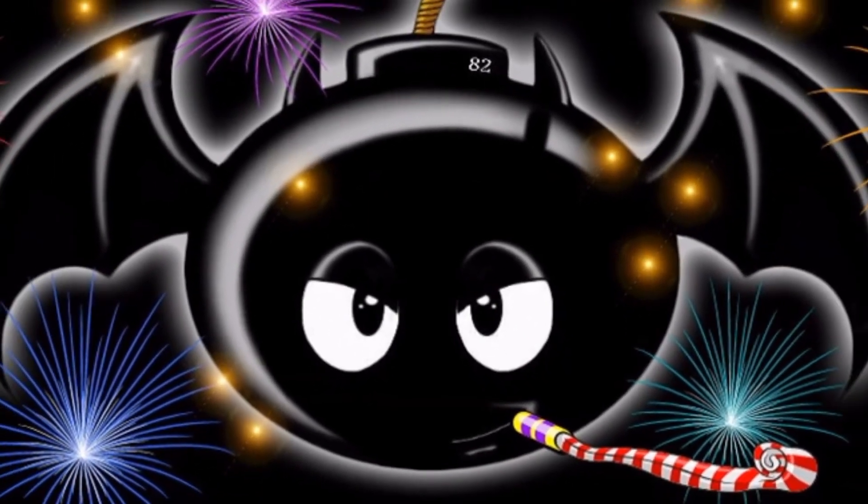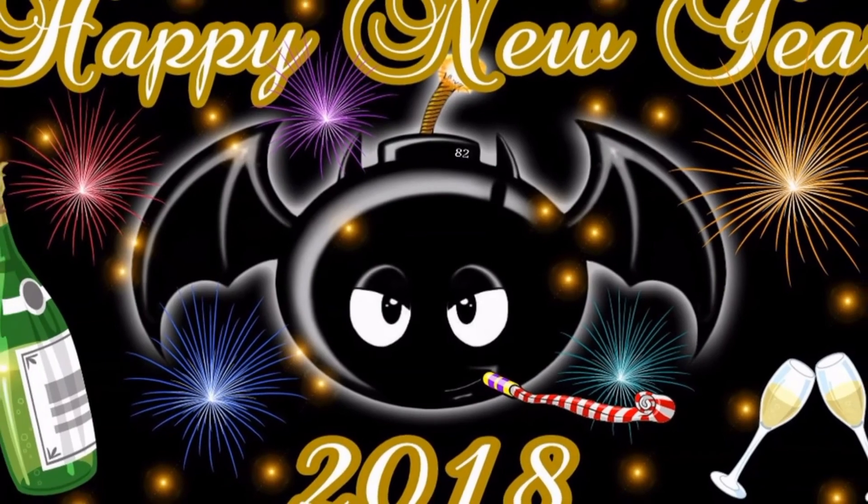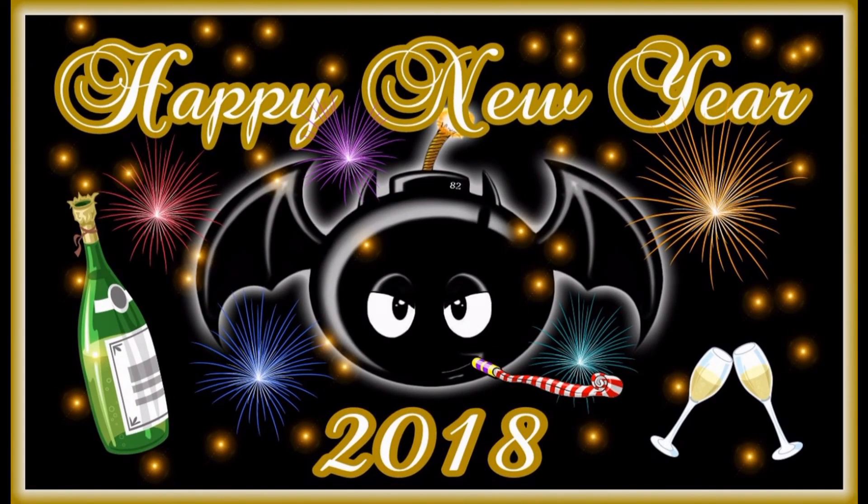So there it is guys, my top 10 of 2017. Moving forward into 2018, I look forward to seeing a lot more cool toys from my favorite lines. Do you agree? Do you disagree? Let's hear some of your favorites. Happy New Year, and stay nerdy, my friends — peace.